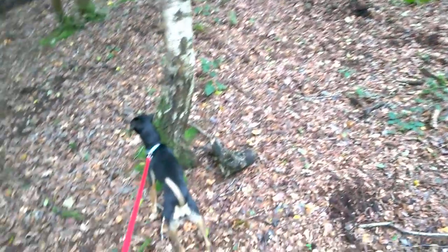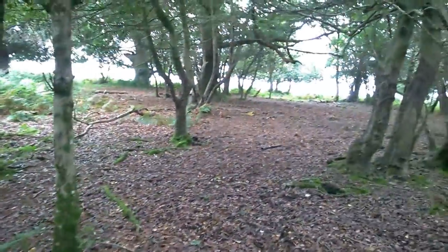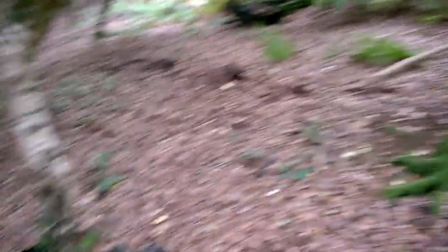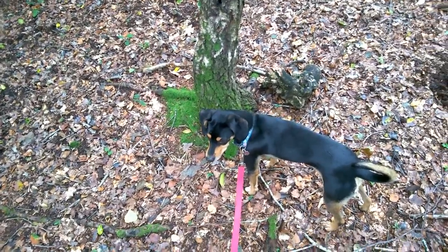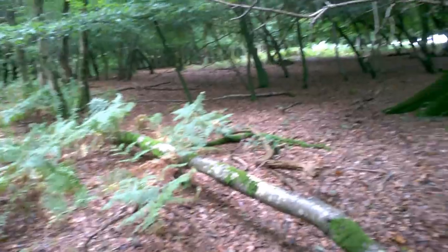Off camera, Eva went full Fenton and chased after a deer, chasing it probably a mile over the hill. So I've lost my voice from shouting after her now, and she's staying on the lead. I think we'll head back to the car and try to find ourselves a nice little New Forest pub for a pint and a sandwich.